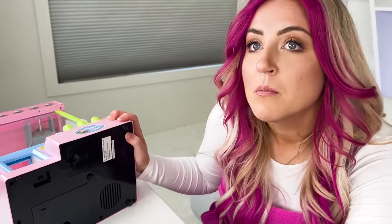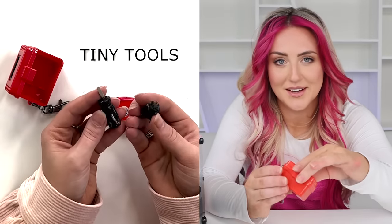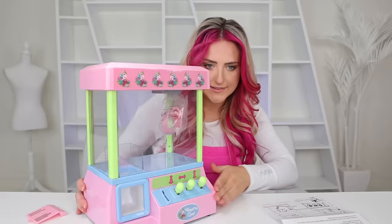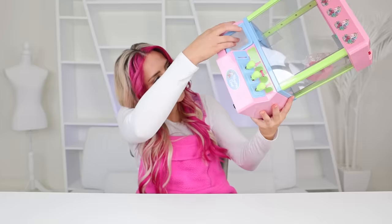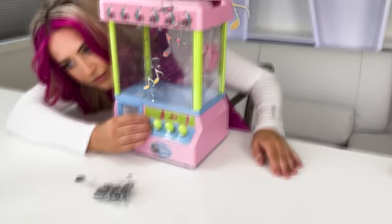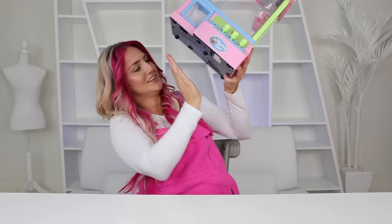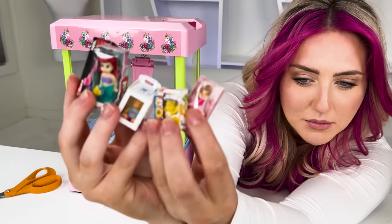Do I need a screwdriver? Get the tiny toolkit. I knew this would come in handy. See if it works. Do I actually put a token in? Is that why? Oh my gosh, I hate it. Prizes — we've got a bunch of mini brand toys.